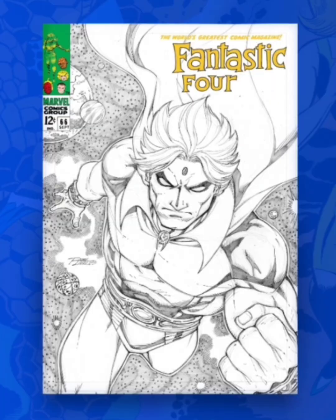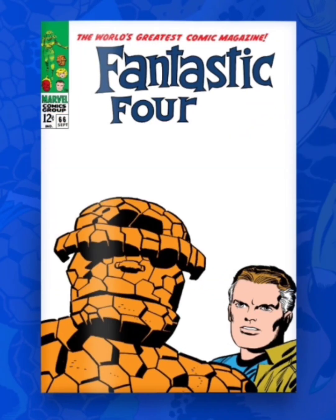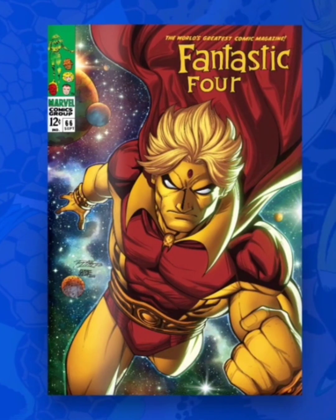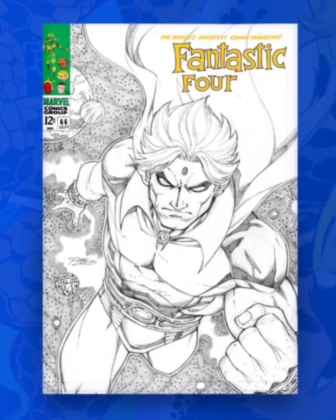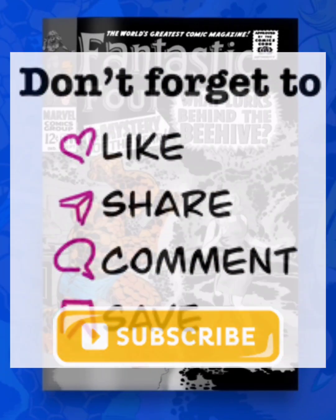I'm definitely going to be skipping this one. Comment down below — let me know what you guys think, if you're going for this drop, and what you thought of Adam Warlock. Do you think he's going to be a popular character in the MCU going forward? Like, comment, share, subscribe, and as always, stay flexing. VV Flex out.